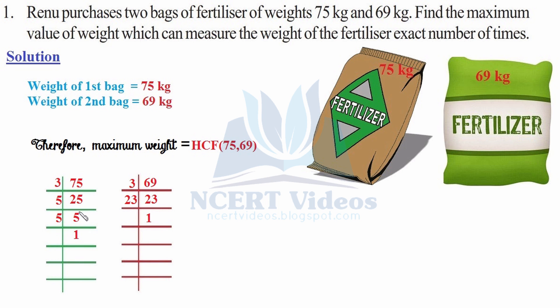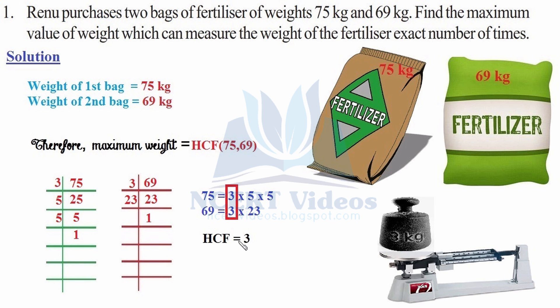For 75: 25 × 3 gives 75, and 5 × 5 gives 25. For 69: 3 × 23 gives 69, and 23 × 1 gives 23. The HCF is the common factor amongst these, which is only 3. So, HCF is 3.